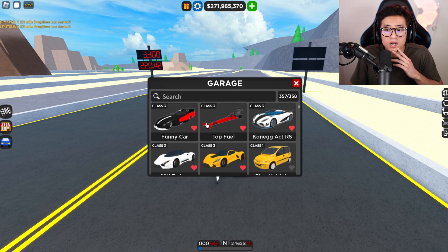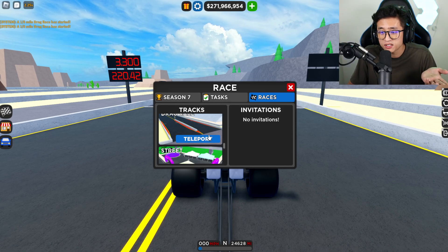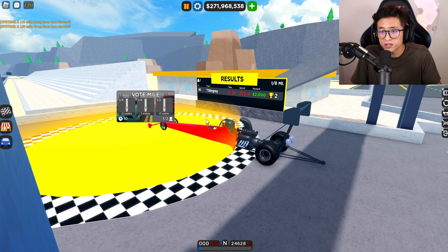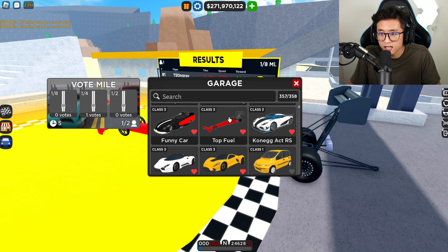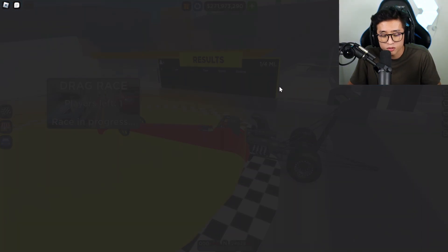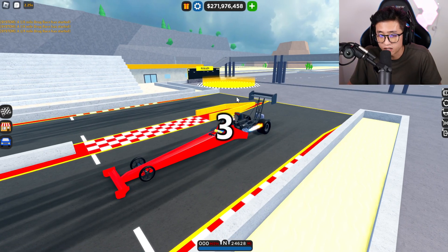A lot of you guys are probably saying this is rigged, because the fastest car should be the Top Fuel. But you have to know that the highest top speed in the game doesn't mean it's the fastest accelerating one. So the Top Fuel actually got beat by the Funny Car.